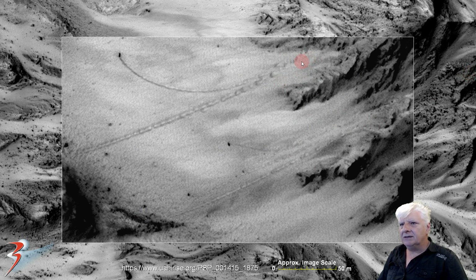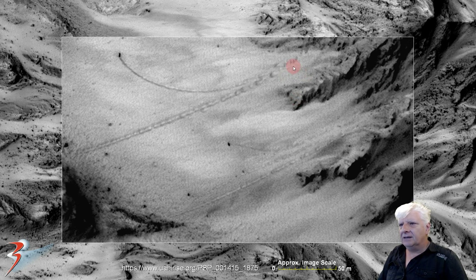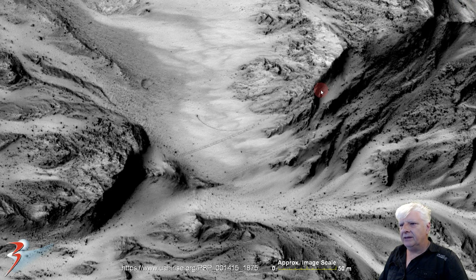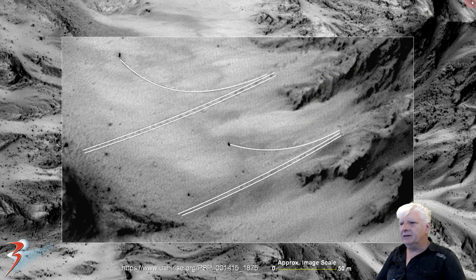We've got the two parallel tracks there and then the two similar arced tracks there. I'd expect if these are boulders that they roll down in the same direction — but there we've got two that did that, and then two that left these arced patterns. How does that happen in nature? It looks like they set off on their destinations at the same time, or virtually the same time. There's geometry and symmetry going on here again folks.